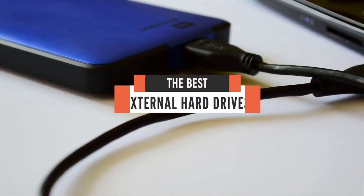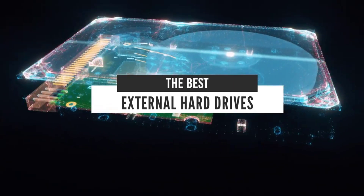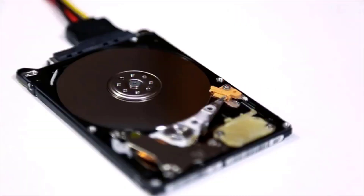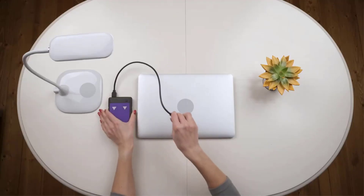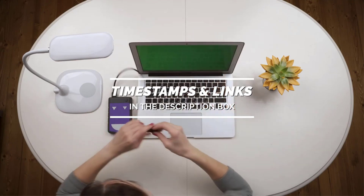Hello everyone! Today we'll take a look at the best external hard drives in the market for 2021. I made this list based on my personal opinion and I'll try to help you find the right one for your needs. To see the most up-to-date prices and find out more information about these hard drives, you can check out the links in the description below.